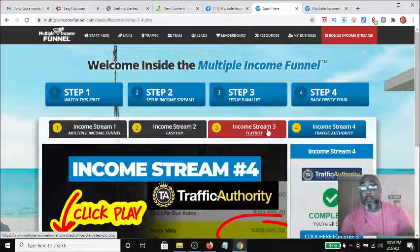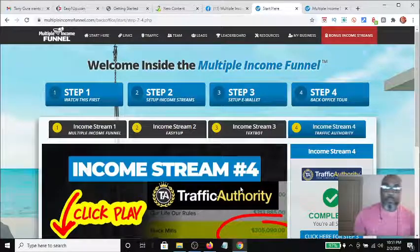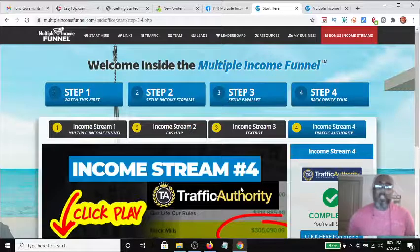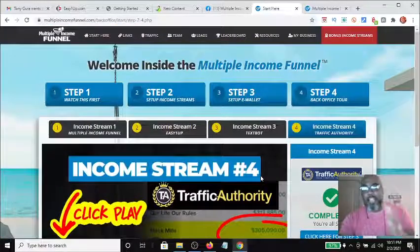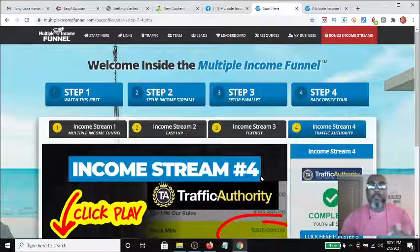With income streams two and three generating direct cash, you can take a portion — say 70% or 30% — and put it right back into traffic to keep the system going. It creates what you might call perpetual traffic going to your funnel. That's the concept: four streams on autopilot, and people — whether newbies or experienced marketers — are already making money.